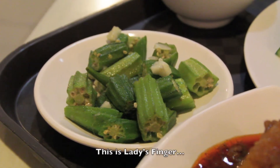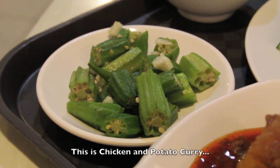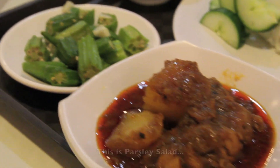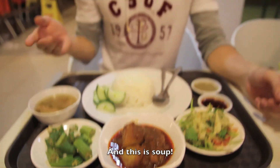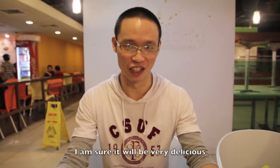Hi, this is my dinner and we're having Bernese food. This is ladies finger. This is chicken and potato curry. This is parsley salad. And this is soup. I'm sure it'll be very delicious.